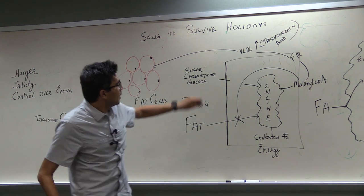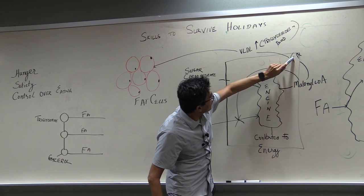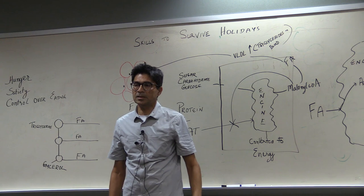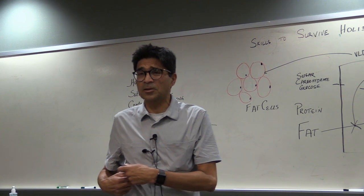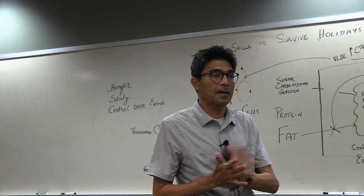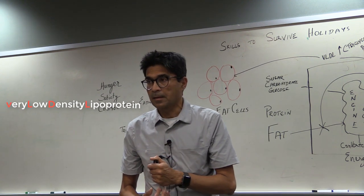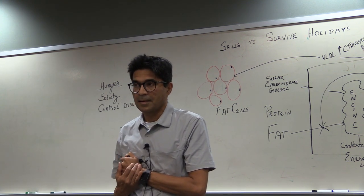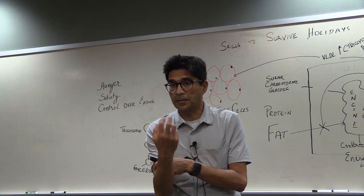If you eat too much carbs and can't burn them, you convert them to malonyl-CoA, which increases fat production. This fat in the liver cell gets exported — the liver puts it into a molecule called VLDL (very low density lipoprotein), the father of LDL. VLDL is a water-soluble carrier for the triglycerides.